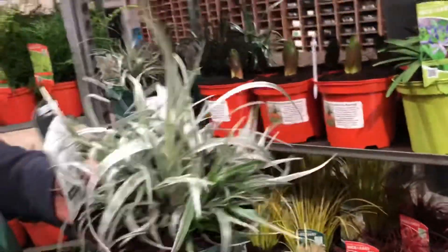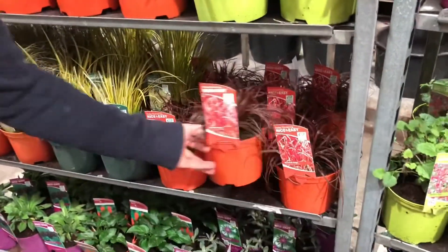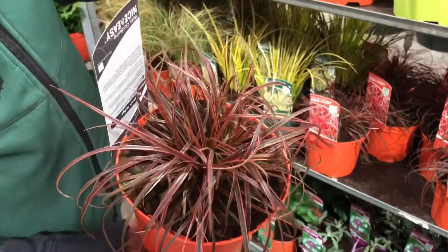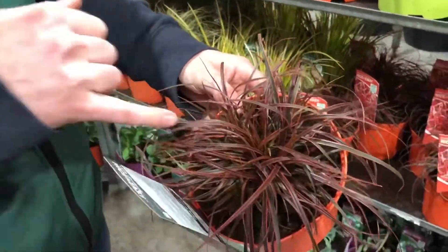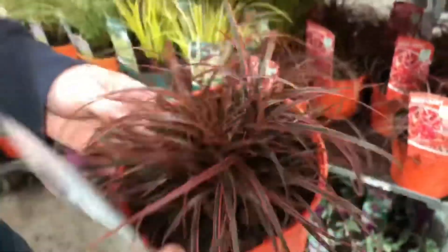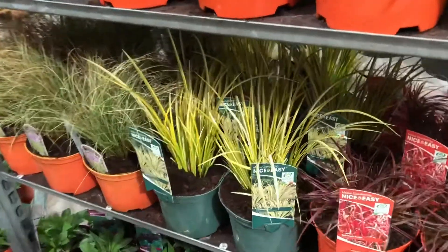Also some lovely Astelia — we've got some nice small and neat Silver Shadow, very very popular. And a new one for us — Uncinia Everflame — we started doing it last year and quite like the variegation and the redness on the edge of the foliage, really really attractive. And the usual varieties like Acorus and Carex Frosted Curls are also there.